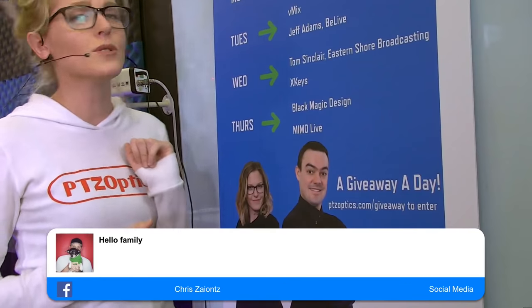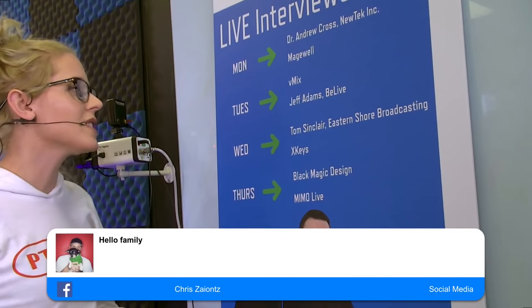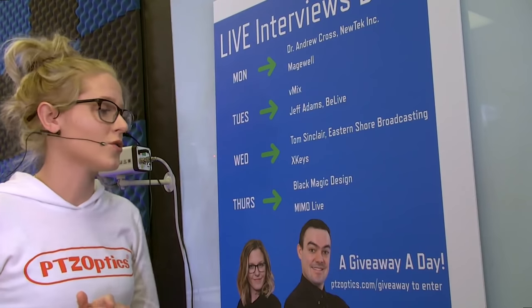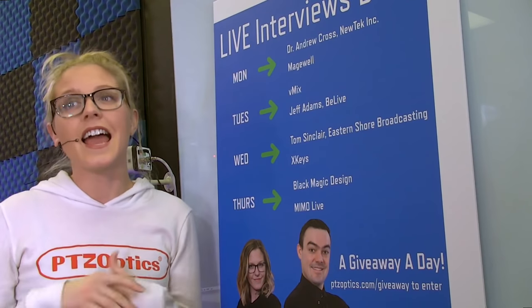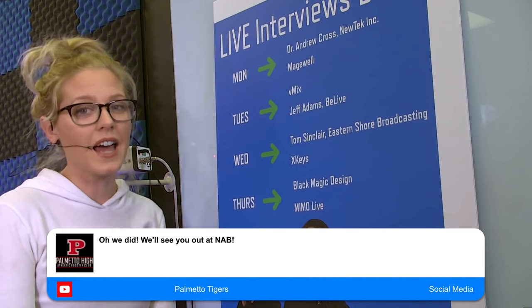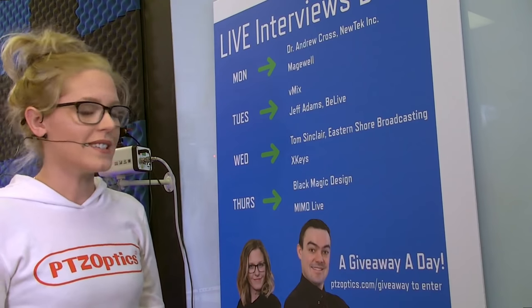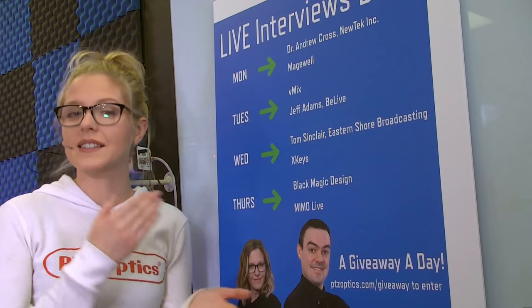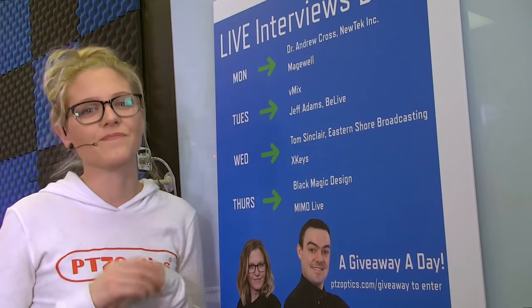On Monday, we've got Dr. Andrew Cross from New Tech and Magewell. On Tuesday, we have V-Mix and then Jeff Adams. On Wednesday, we have Tom Sinclair of Eastern Shore Broadcasting and then X-Keys. And finally on Thursday, we're bringing in Blackmagic Design and Nemo Live. So a lot of great interviews coming for you guys, as well as some hosting that we're going to be doing for other organizations and some partner and customer interviews.